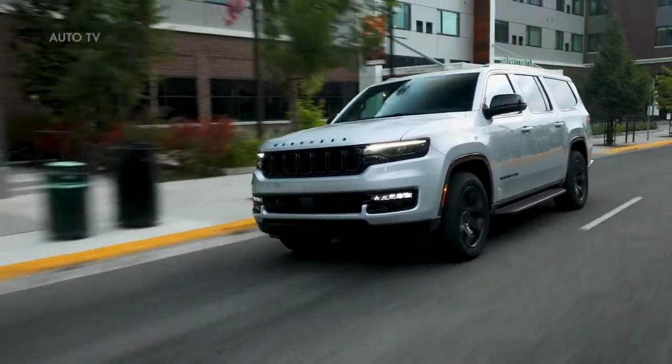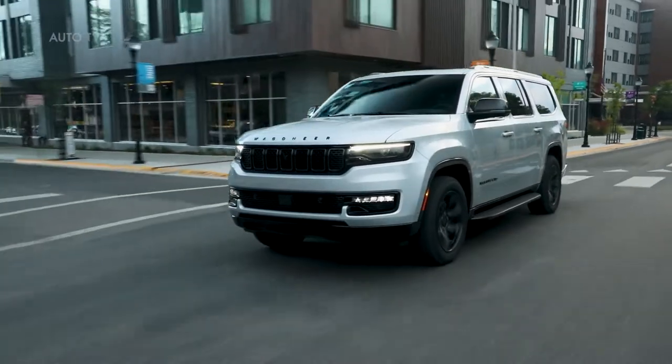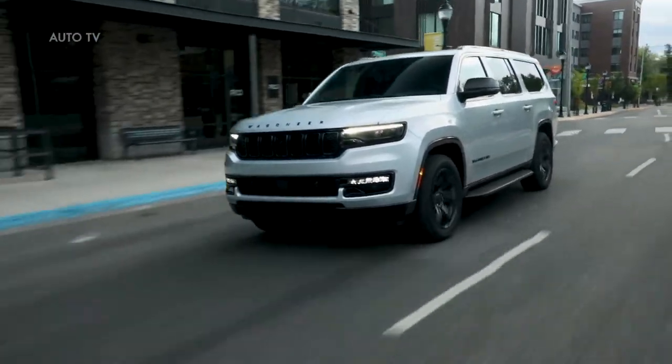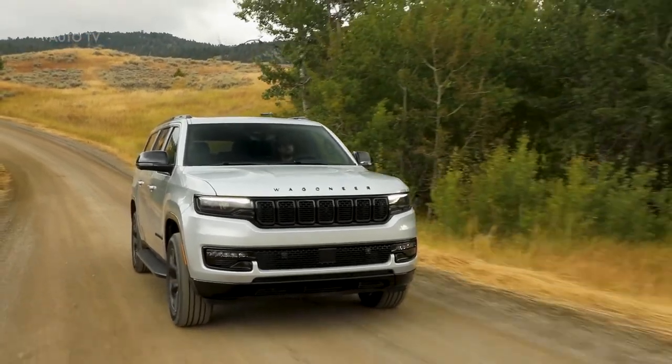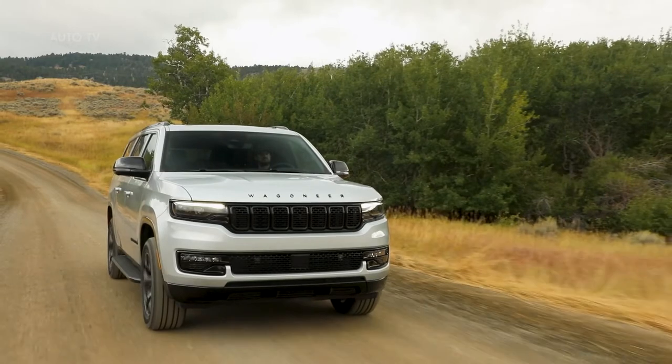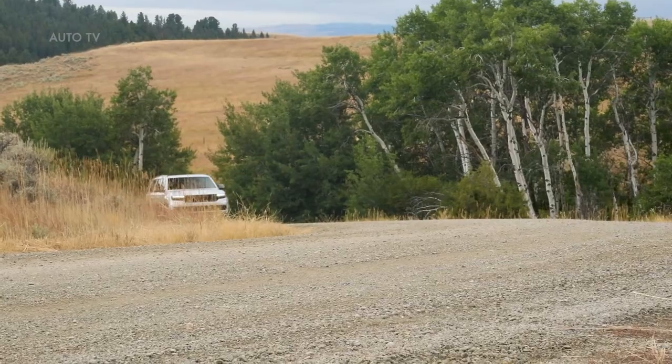Wagoneer L and Grand Wagoneer L's frame features side rails that are tall and fully boxed. Front independent double wishbone suspension components combine lightweight composite upper control arms, aluminum lower control arms and geometry tuned for responsiveness and handling. The front stabilizer bar sits behind the front tires, further enhancing roll stiffness.